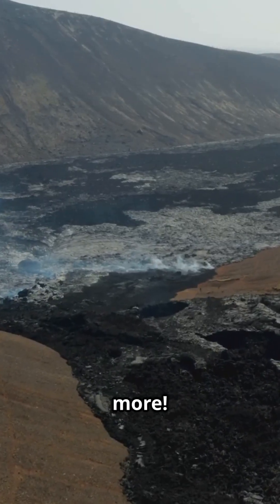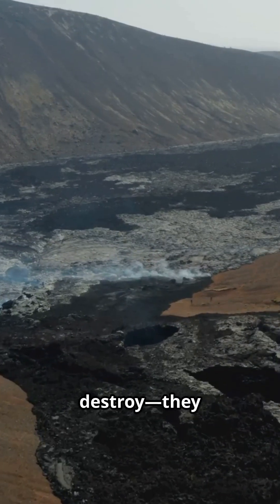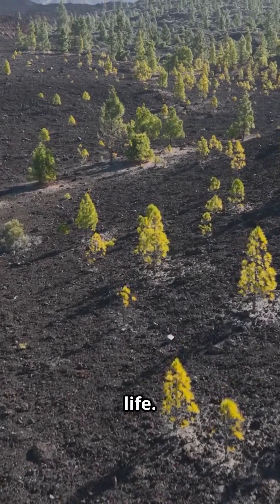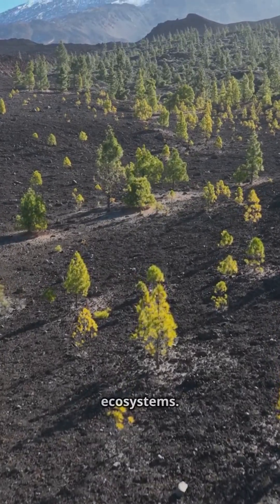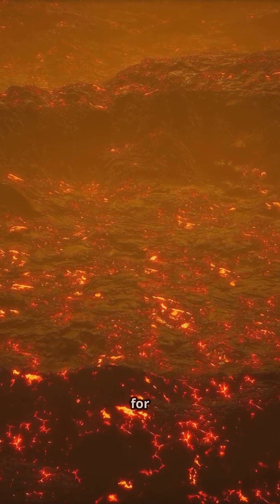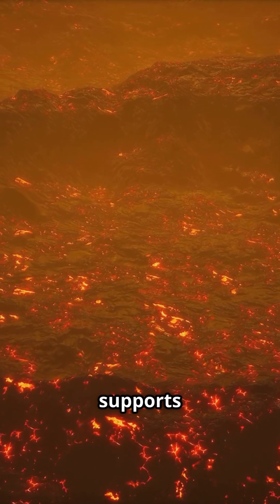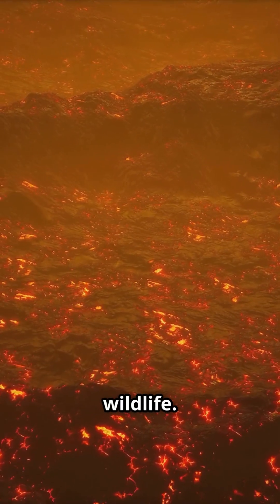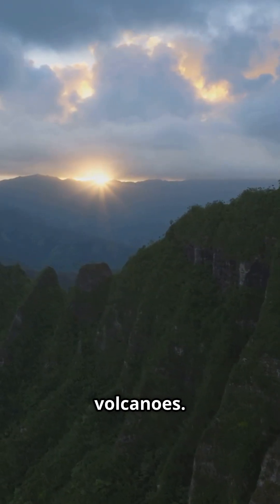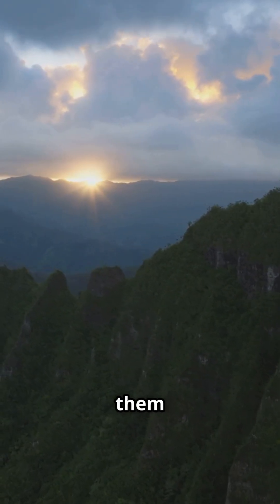But volcanoes don't just destroy — they also create life. Their eruptions lay the foundation for new ecosystems. Over time, lava breaks down into rich soil, perfect for plants. This fertile ground supports lush vegetation and thriving wildlife. Some islands, like Hawaii, owe their very existence to volcanoes — these fiery giants built them from the ground up.